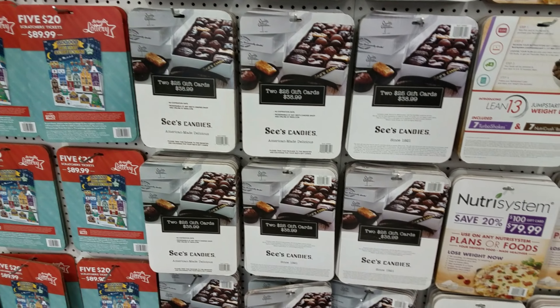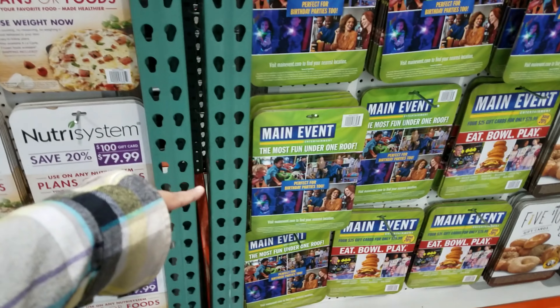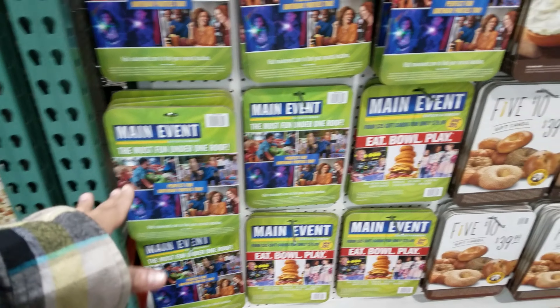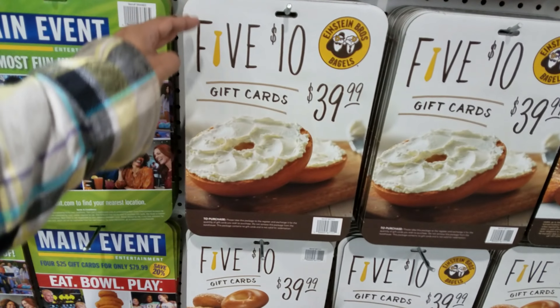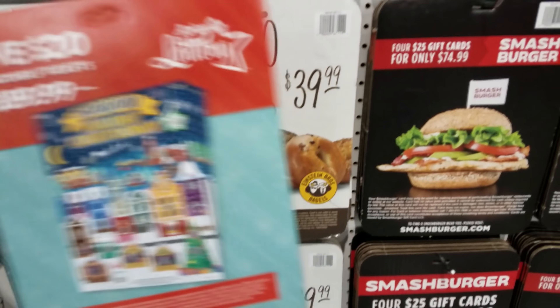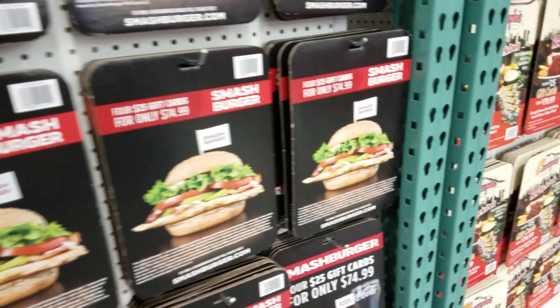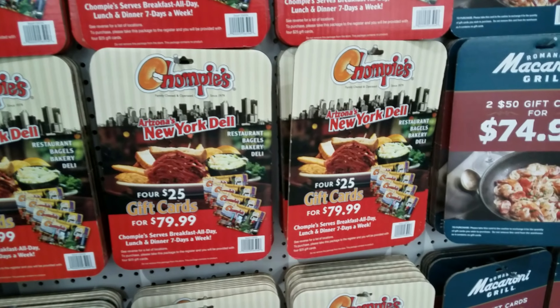NutriSystem is still here. Main Event - five $10 gift cards for $40. Einstein and Smashburger - $25 for $75 worth. Five $20 tickets for $90 - do you guys do scratcher deals? $25 gift cards for $80 at Chompy's.